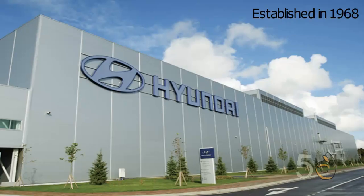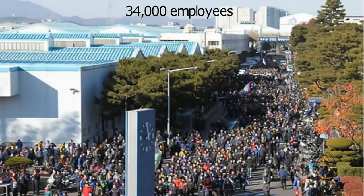It was originally opened in 1968 and has expanded ever since. Currently it has 34,000 employees working on site. The factory has its own hospital, port, and fire station.